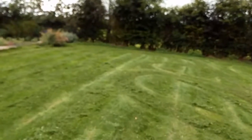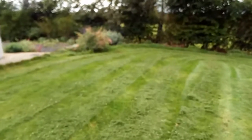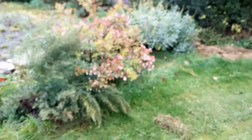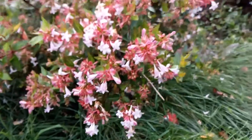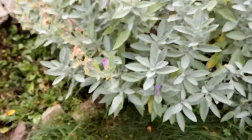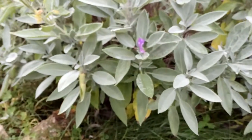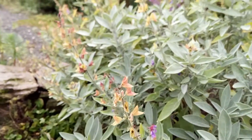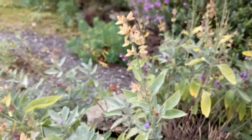Also continuing to flower well now is this abelia shrub. And this sage also continues to produce some flowers, while the older flowers have gone on to produce seed.